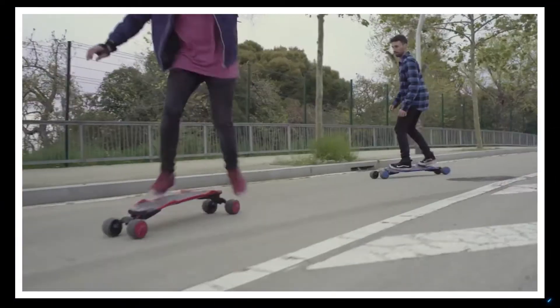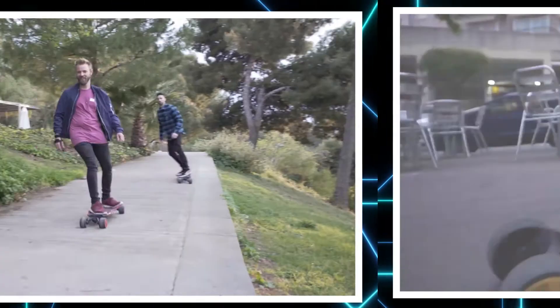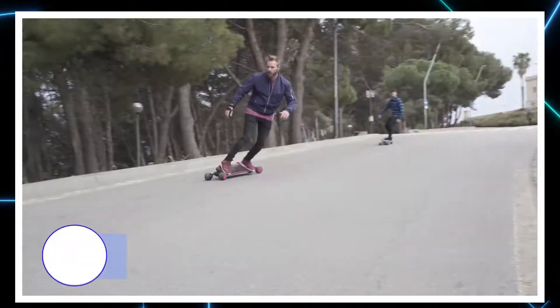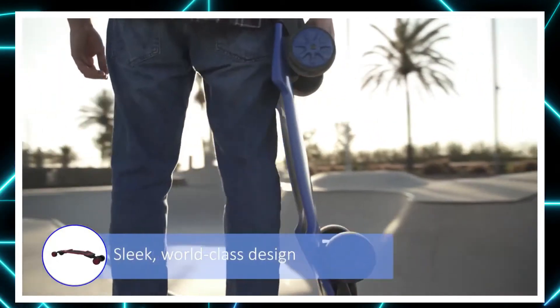Here is a new toy for all you skateboarders out there: the Trackpod. This is the future of skateboards, redefining how it looks, turns, flexes and feels.